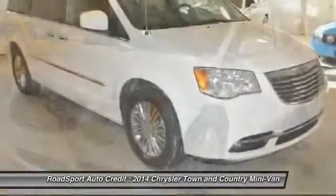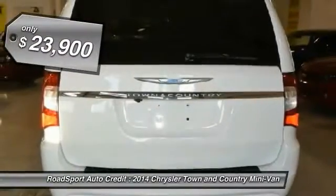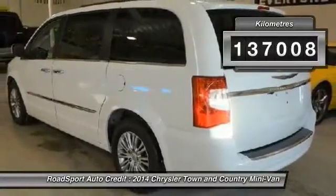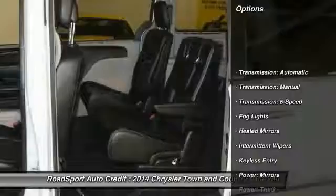Seat 7 comfortably and choose from Stow & Go Seating or the innovative Swivel & Go Seating, and it is priced below $25,000. This vehicle has less than 140,000 kilometers. Here are some of this vehicle's great options.